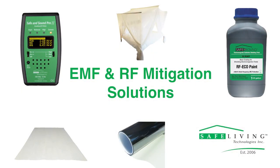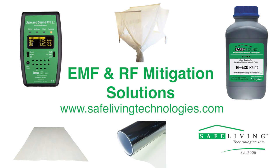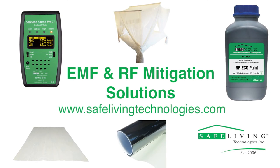For more detailed information about high-frequency shielding fabrics, window films, bed canopies, and general EMF and RF mitigation, please visit our website at www.safelivingtechnologies.com.